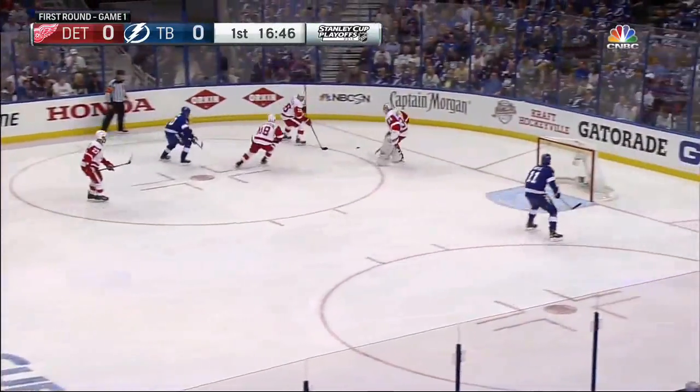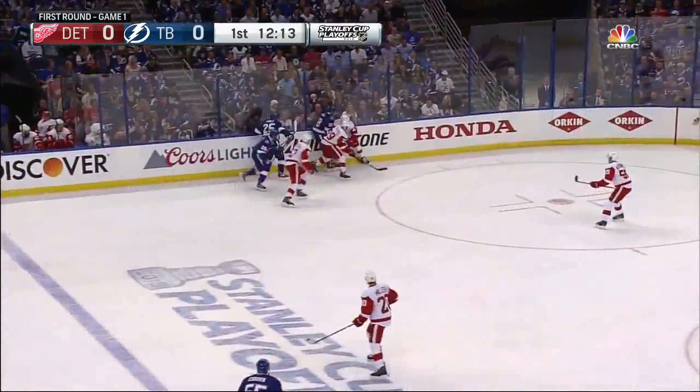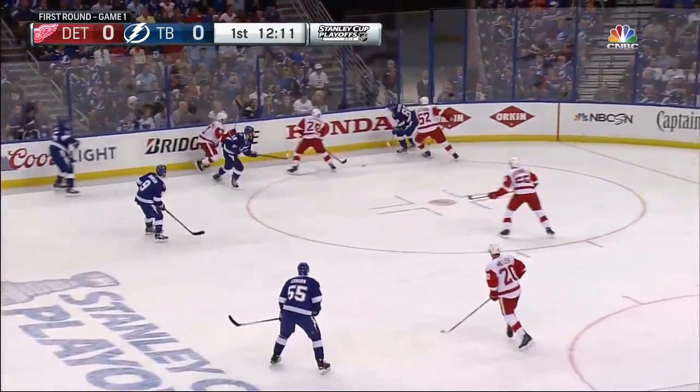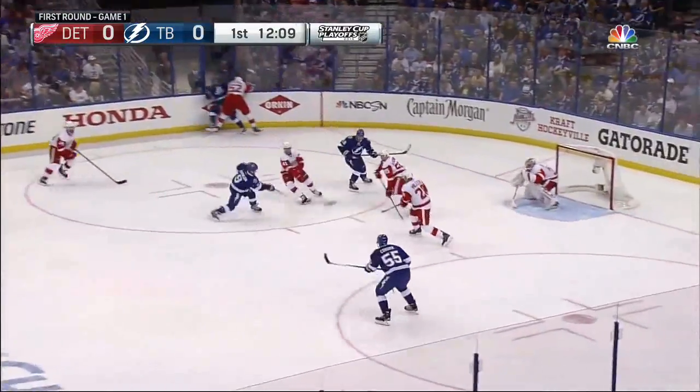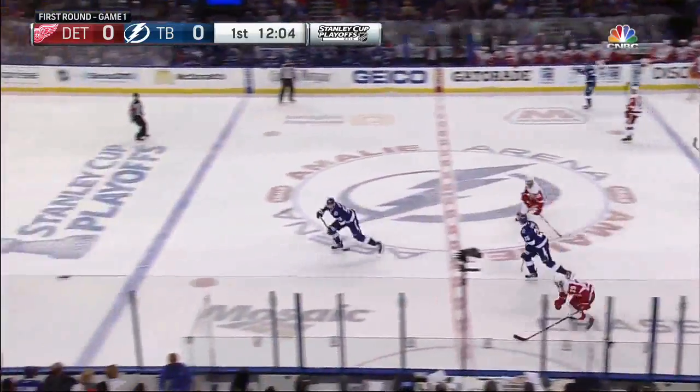JT Brown playing on the fourth line tonight for John Cooper, with Brian Boyle and Brendan Morrow. A jam along the boards. Pallott is there, top of your screen with Glenn Denning. Here's a chance, possibly. Tyler Johnson blocked! And a good block it was at the blue line by Nicholas Kronwall.